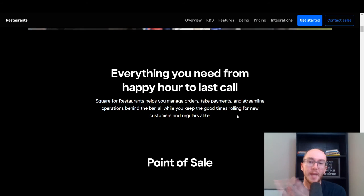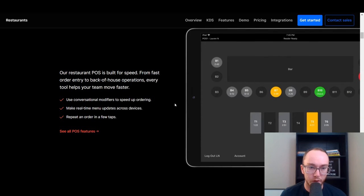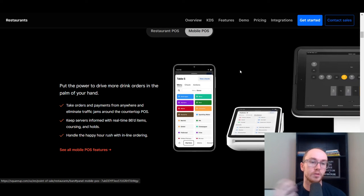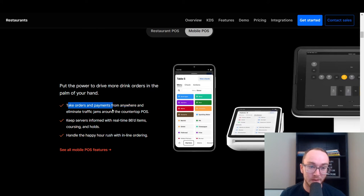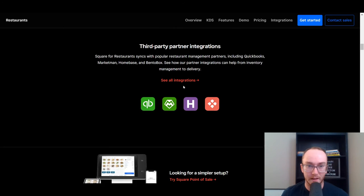Square for restaurants can help you manage payments, take orders, and handle operations. You have your point-of-sale hardware — whether you want a regular iPad-type setup or a mobile POS so your servers can take drink orders right in the palm of their hand, or bartenders can take orders right there. It makes things simpler, easier, quicker, and more efficient. You can take orders and payments from anywhere and eliminate traffic jams around the countertop POS. Mobile hardware is definitely something to consider, so talk to their sales team about what would work for your setup.